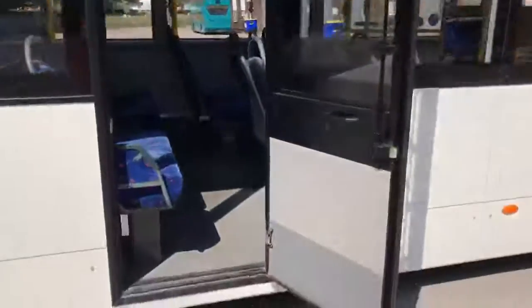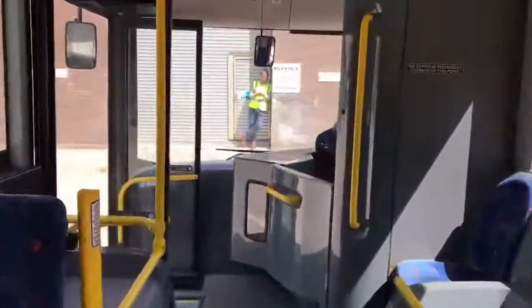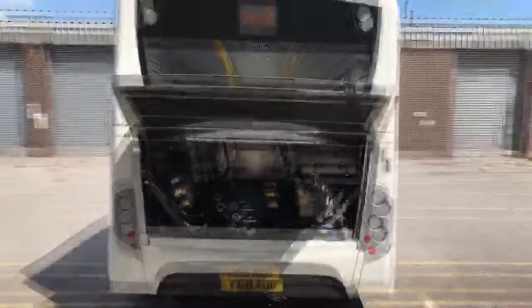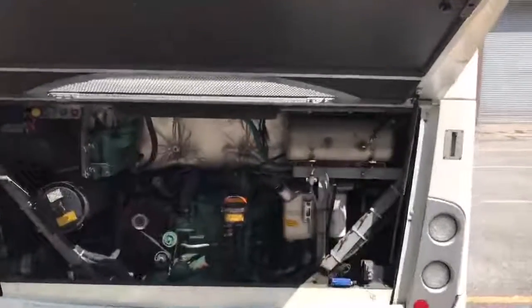Emergency exit door. And now we'll take you to the engine bay area. With the engine now running, I'll take you up to the engine bay itself for a closer inspection.